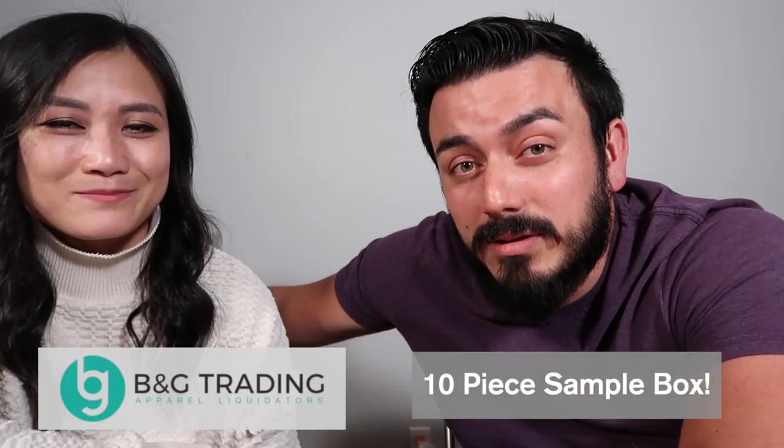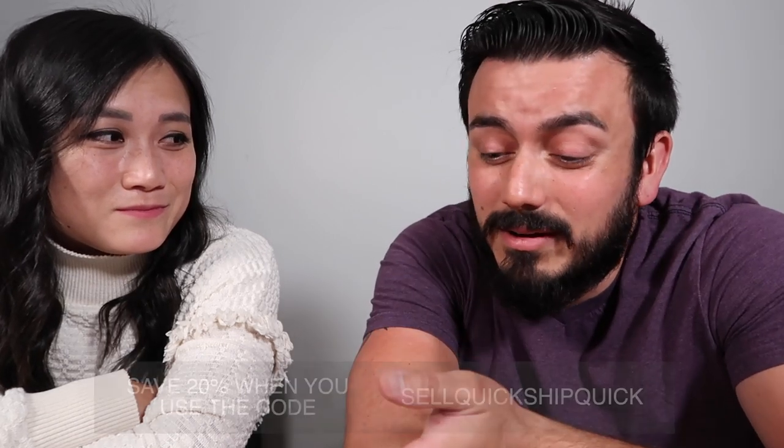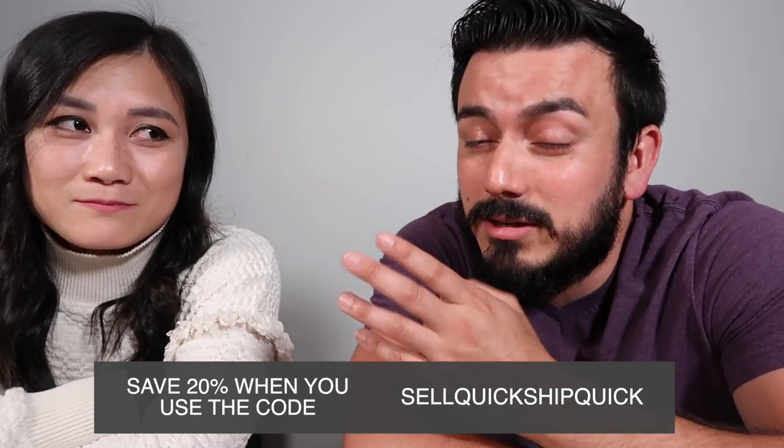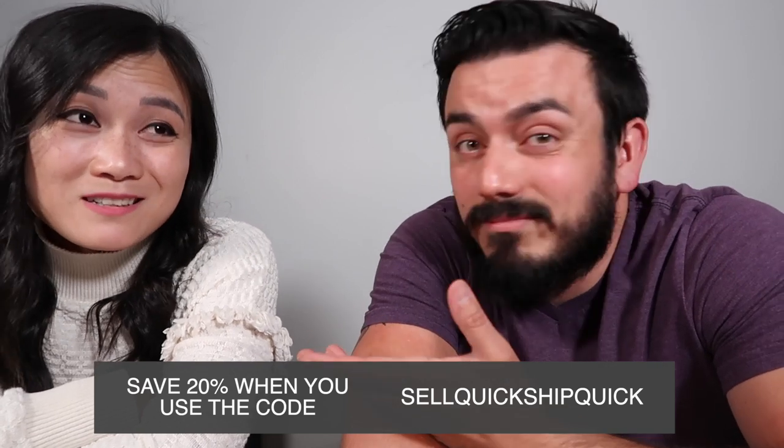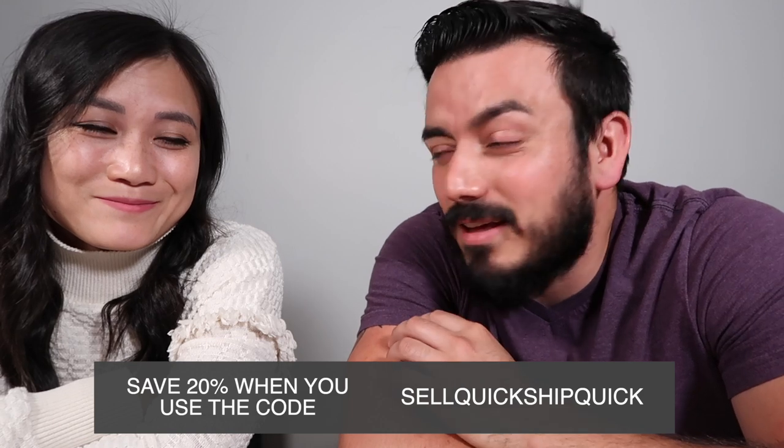We're opening a box from B&G Trading. We were lucky enough to reach out and inquire about purchasing a box, and we were able to get a complimentary box — we have no idea what to expect. Some of our friends had really good B&G boxes, and with current times we don't have anywhere to go to purchase anything, so we're looking at other ways to source. If you're interested, we have an awesome discount code below you can use as many times as you want for any purchase with B&G.